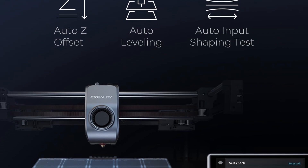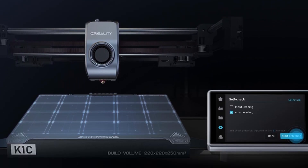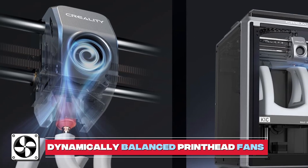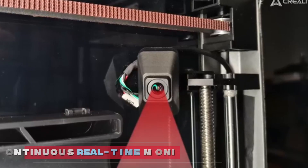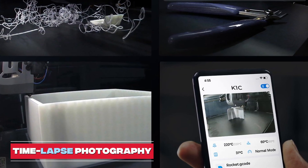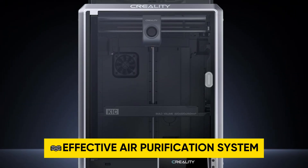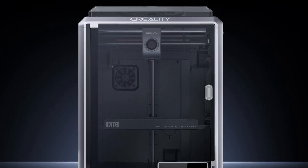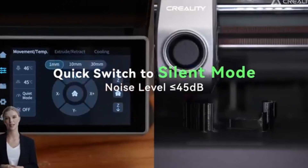With a single tap, the K1C auto-calibration system accurately levels the bed, and its dynamically balanced printhead fans minimize vibrations. The built-in AI camera enables continuous real-time monitoring and supports time-lapse photography. The K1C features an effective air purification system using activated carbon, and a quiet mode for reduced noise less than or equal to 45 decibels during operation.